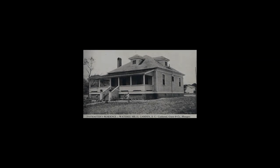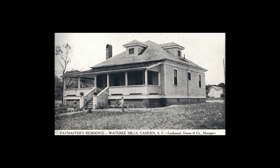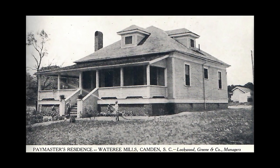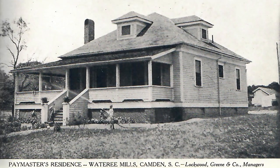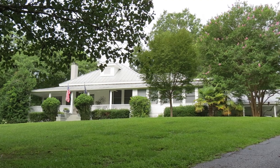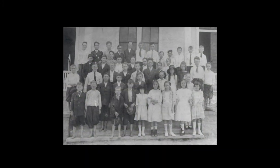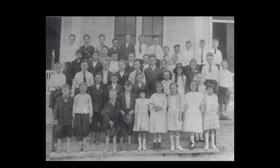Kendall Mill Village Site Number Three. The paymaster's residence is located at 1515 Park Circle. Built around 1925, this home was originally a square one-story dwelling with at least two hip dormers and a wraparound front porch. The house was enlarged in the 1960s. In the early 20th century, textile mills provided an opportunity for many people in the predominantly agricultural southern states to leave the farm and move to a more urban environment.